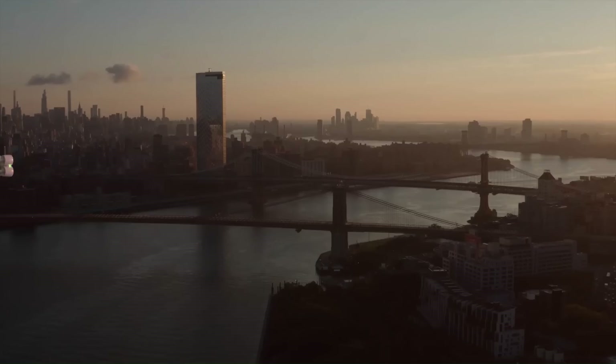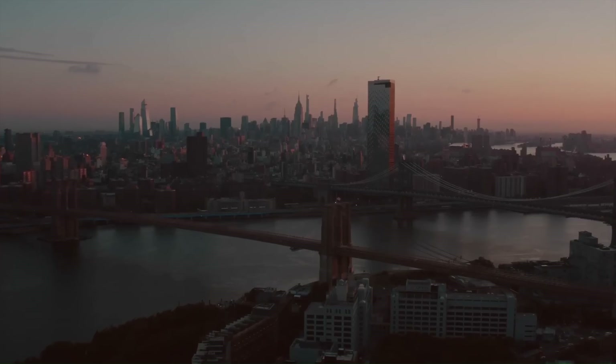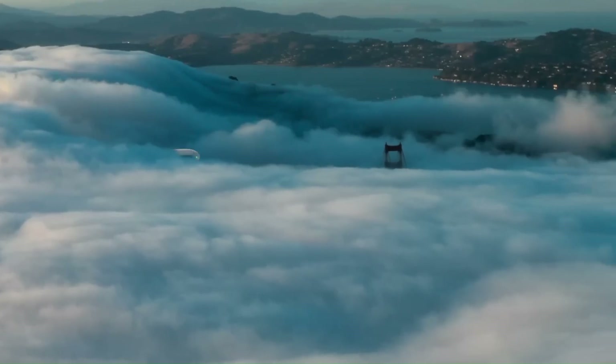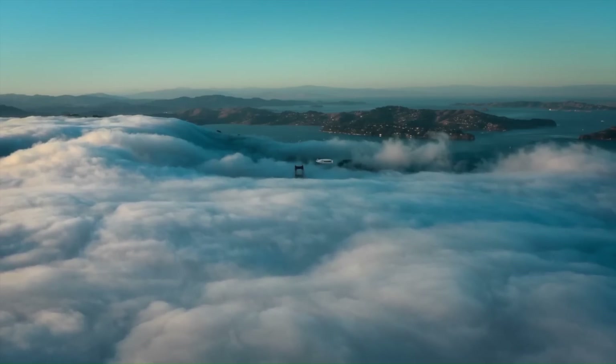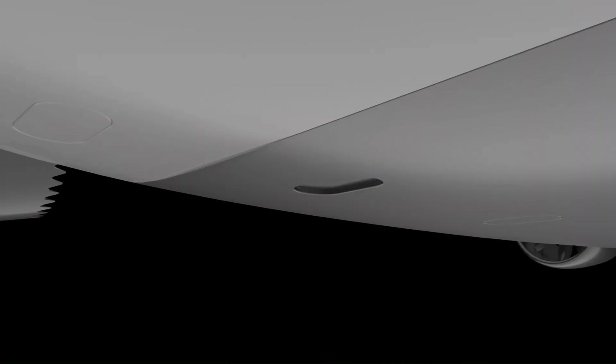For VTOL and forward flight, the aircraft uses eight tilting ducted fans. It has a range of 483 kilometers, a maximum payload of 4,536 kilograms, and swappable battery packs.